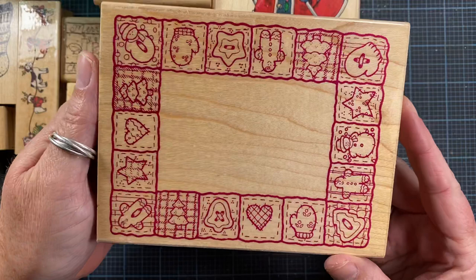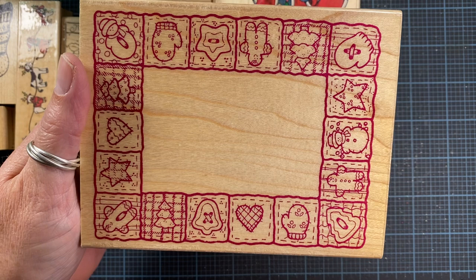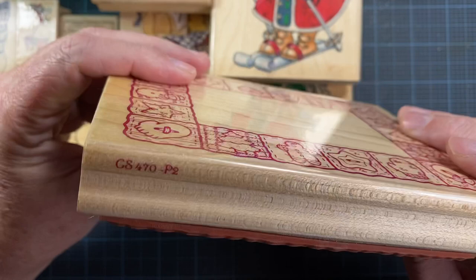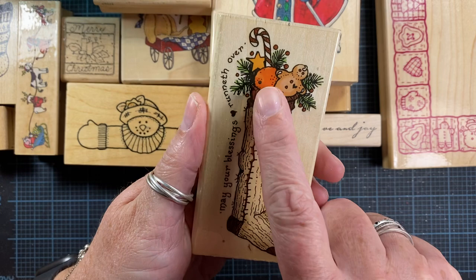I got this fun little border stamp with a mitten, star, snowman, gingers, little tree, and button. The images repeat but are actually a little different — this snowman has two buttons, this one has a stitch. This little ginger has a stitch, this one has three buttons. So cute — it's from Sunlight Impressions, no year, GS470-P2.